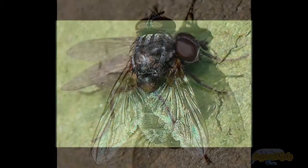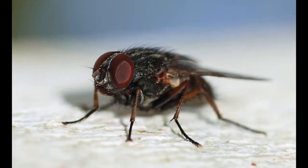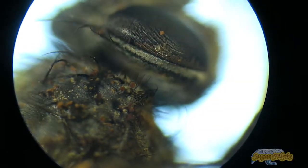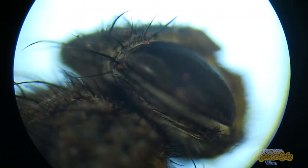The Calliphoridae, commonly known as blowflies, carrion flies, blue bottles, green bottles, or cluster flies, are a family of insects in the order Diptera, with 1,200 known species.